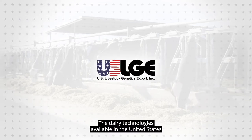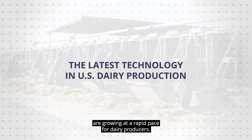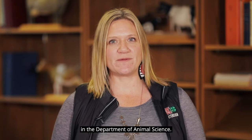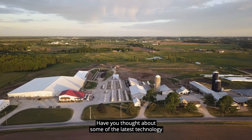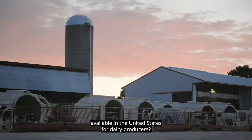The dairy technologies available in the United States are growing at a rapid pace for dairy producers. Hello, I'm Kim Clark, Extension Dairy Educator at the University of Nebraska-Lincoln in the Institute of Agriculture and Natural Resources in the Department of Animal Science. Have you thought about some of the latest technology available in the United States for dairy producers?